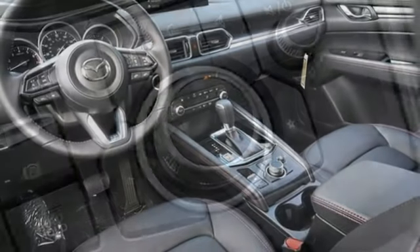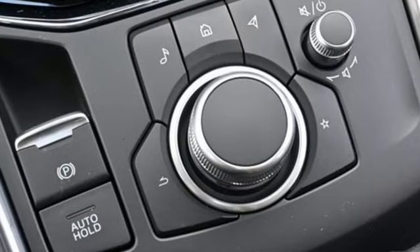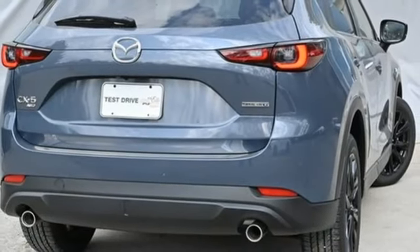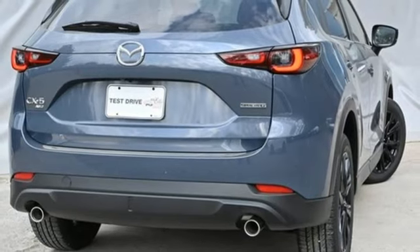Wi-Fi hotspot, external memory control, express open sliding and tilting sunroof, doors and push-button start proximity key, and automatic transmission.